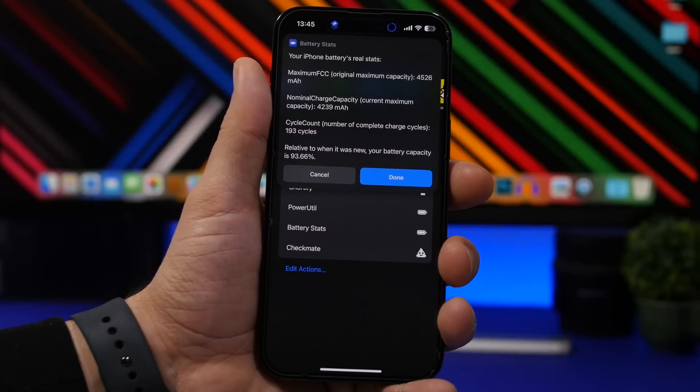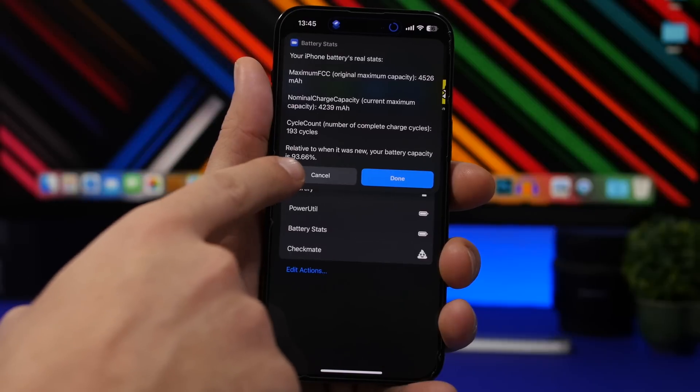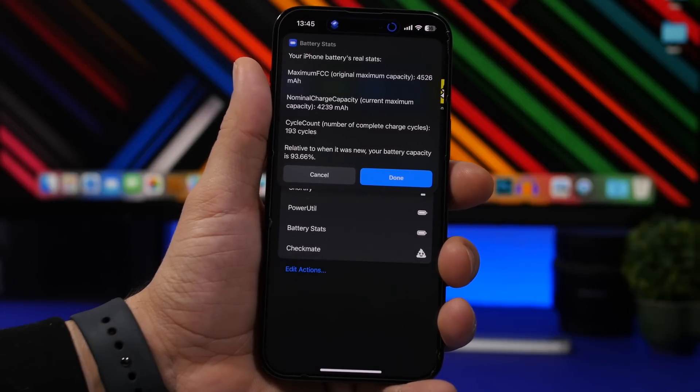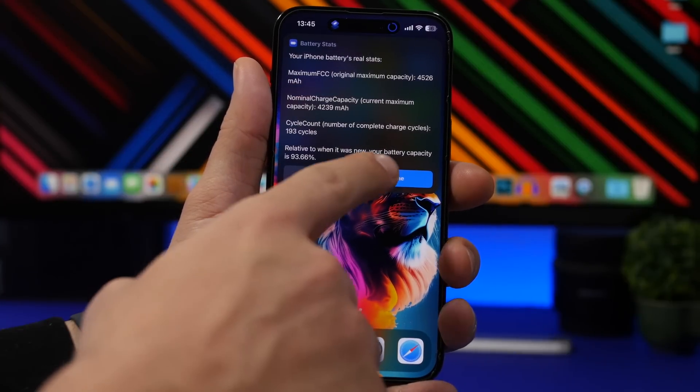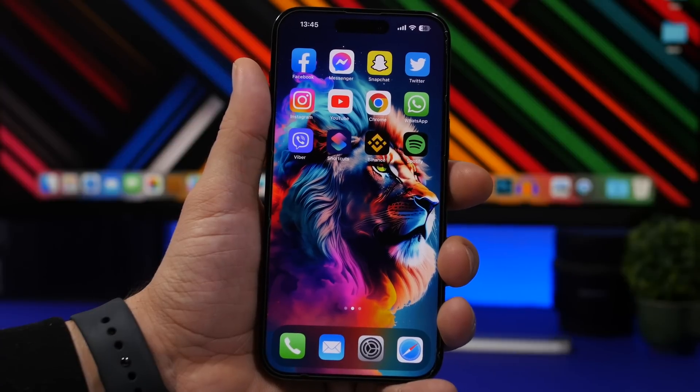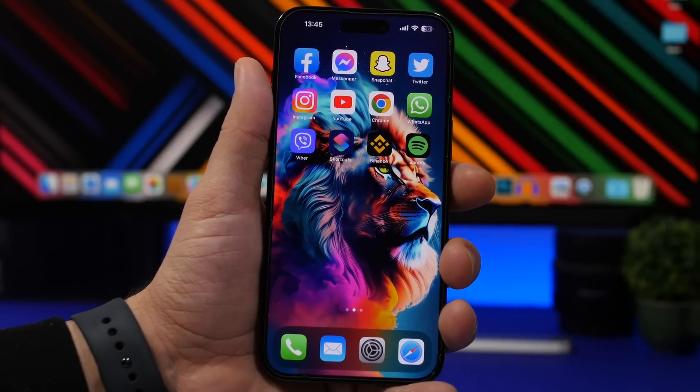Currently the true battery health of my device is 93.66% — that's the real battery health of the device. You can run this yourself; I'll leave it linked in the description below. You can go ahead and check your battery's health and see what the real battery health actually is.